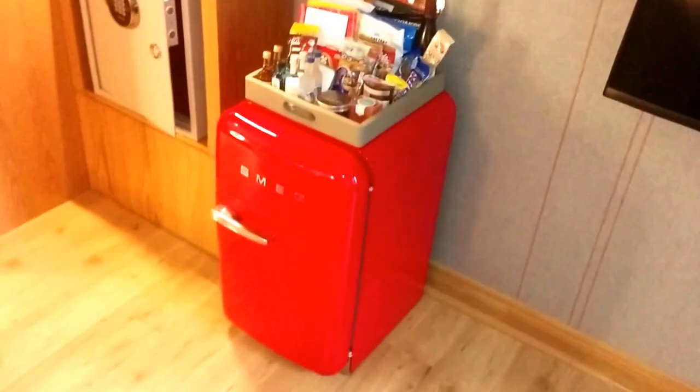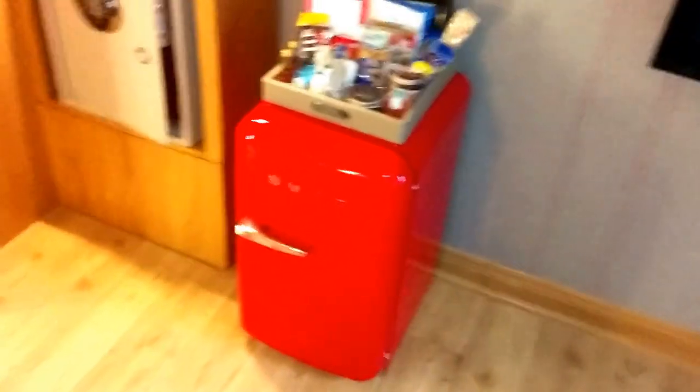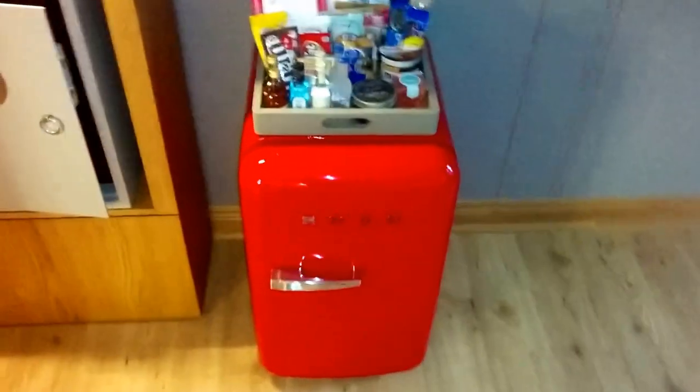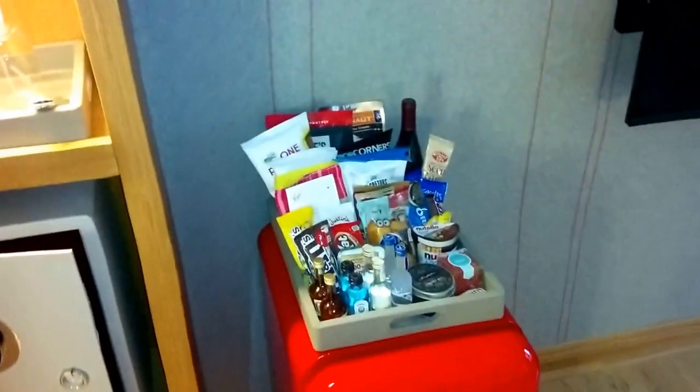Then you've got a little mini fridge in red — a little Smeg Virgin red mini fridge with snacks — and a safe.